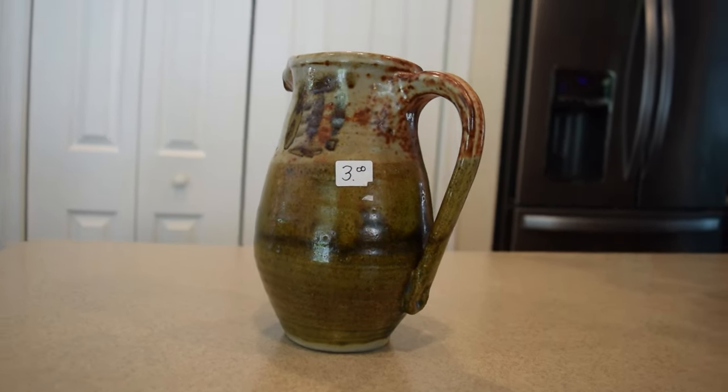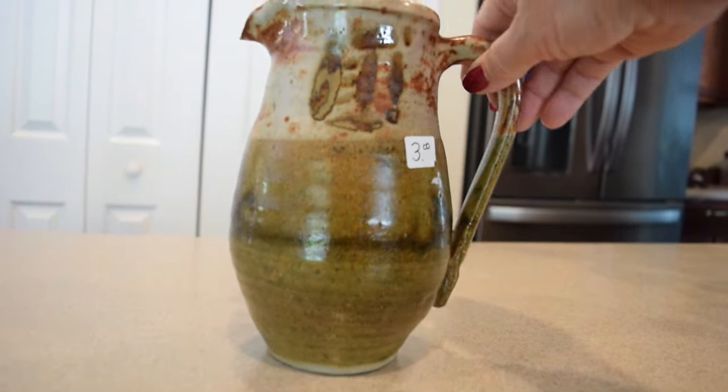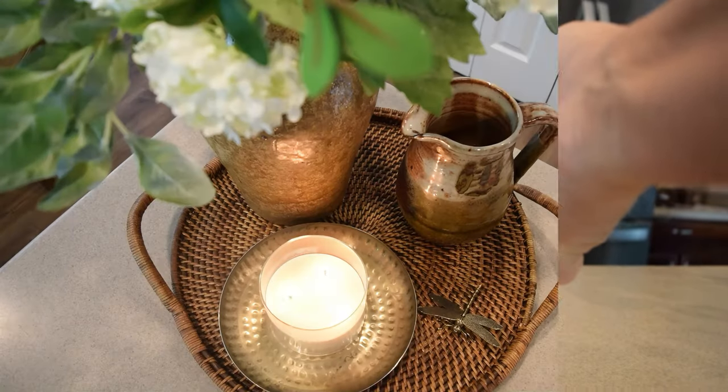This little ceramic pitcher is hand-thrown, so therefore it's one of a kind. It was dated on the bottom, and the individual who made it did it in 1993. I loved the colors.